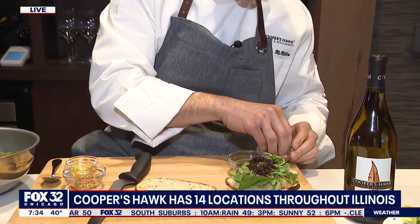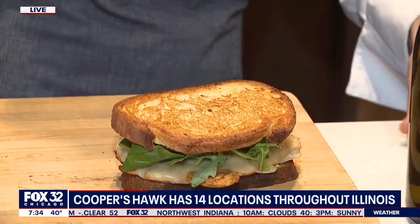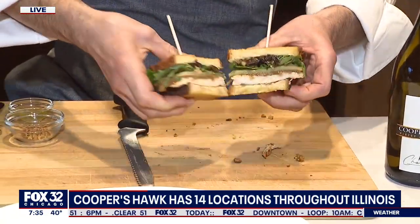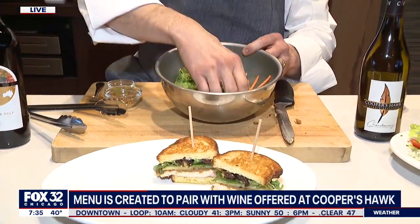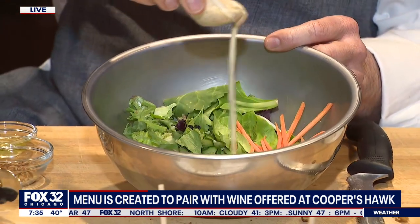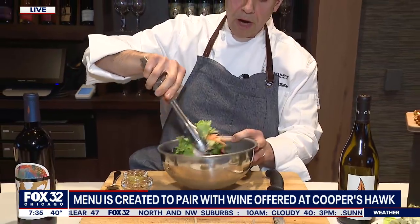We have some chopped applewood smoked bacon here, and then we just top that off, put a couple picks in and cut it in half. And then we have a really nice salad — we're coming into spring, we've got Easter coming up. Our salad has just some greens, a little bit of carrot and radish. We've got some leaves of parsley and a little bit of tarragon, and then a really light creamy French vinaigrette with a little bit of mustard and some champagne vinegar. This is one of our lunch chef recommendations that you can enjoy for March or April.